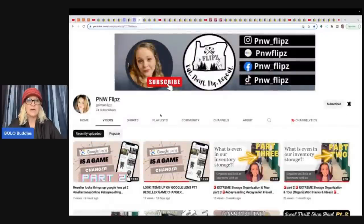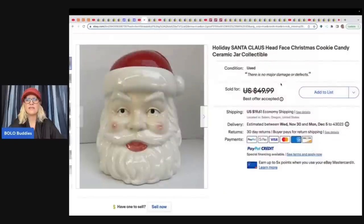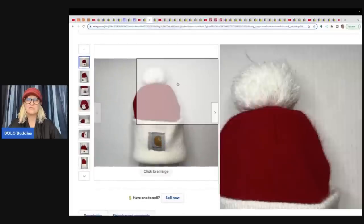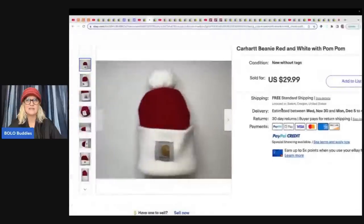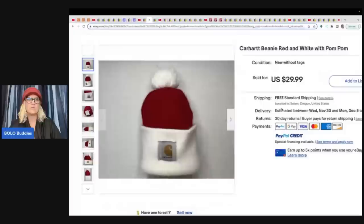P&W Flips talks about Google Lens in her latest two videos, so check those out if you want to know more. She sold this holiday Santa Claus head face Christmas cookie jar. Right now Christmas items are selling — she got this at the Goodwill for $5 and took a best offer of $42 plus shipping. Speaking of Santa, she also sold a Carhartt beanie that looks like a little Santa hat with a pom-pom. She got it at a thrift store for $2 and sold it for $29.99.